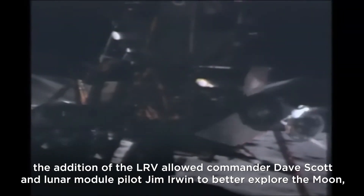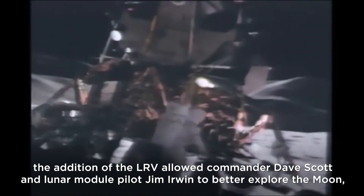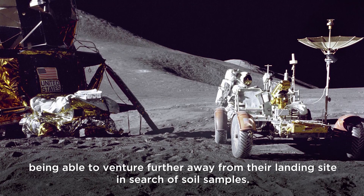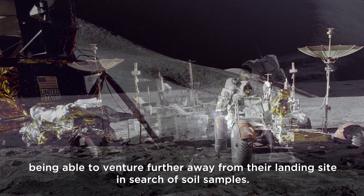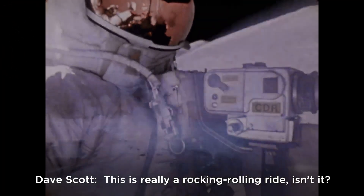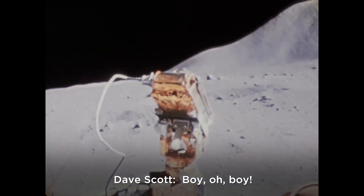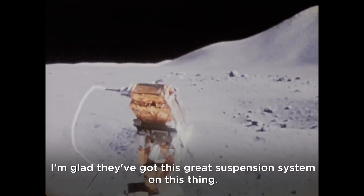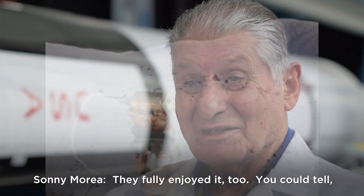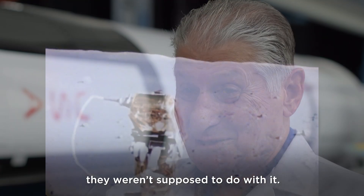While on the lunar surface, the LRV allowed Commander Dave Scott and Lunar Module Pilot Jim Irwin to better explore the moon, venturing further from their landing site in search of soil samples. Scott and Irwin made sure to put the LRV through its paces — 'This is really a rock and roll ride! I've never been on a ride like this before. I'm glad they got this great suspension system on this thing.' They fully enjoyed it, and did a few things they weren't supposed to do with it.